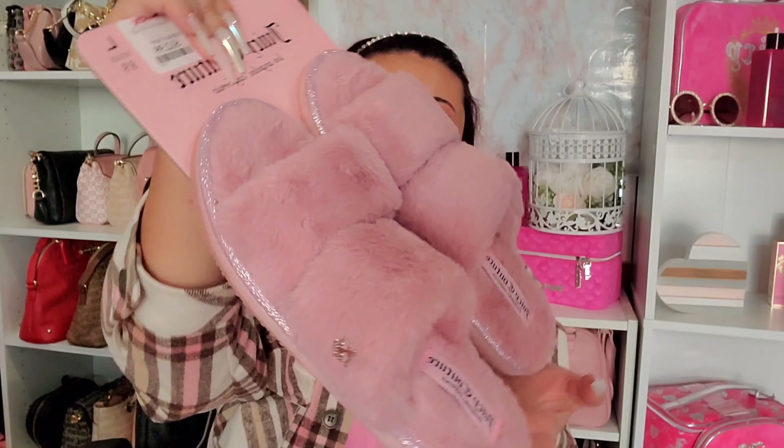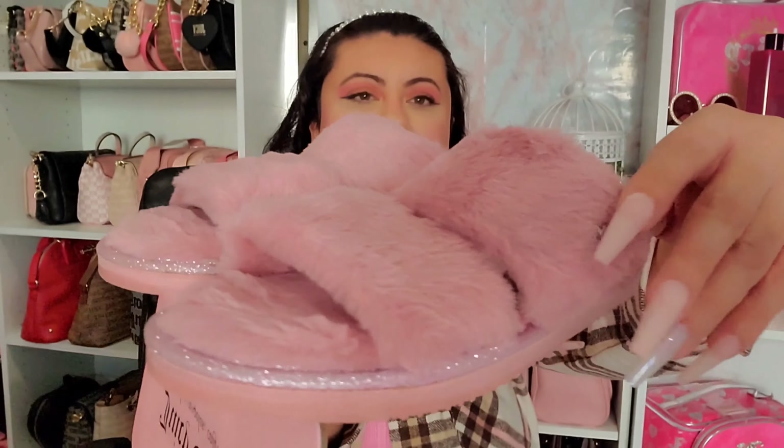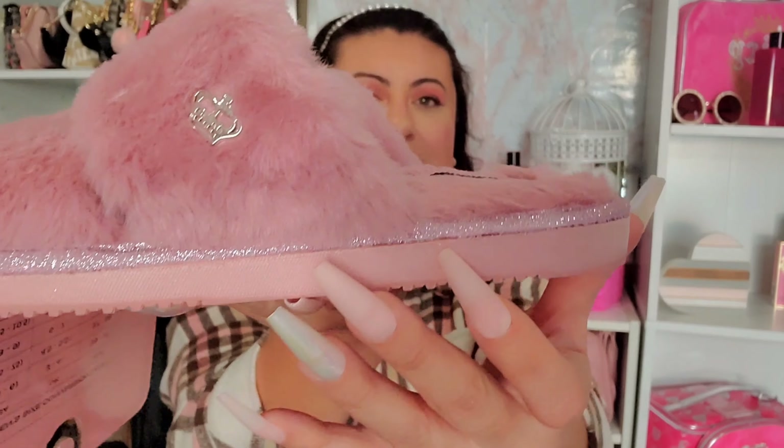Our next store is TJ Maxx. I don't find much Juicy Couture there — it's rare and usually only lounge sets with very few items. This time I found two things. The first is these open-toe slide slippers with fur material and the Juicy crown detail. They previously came out in cream and this one's more of a mauve color with pink glitter all throughout — super comfy, and they were $12.99.